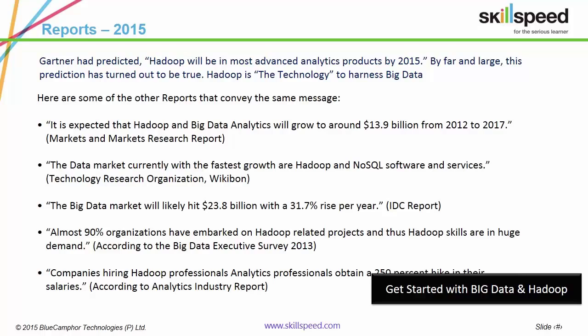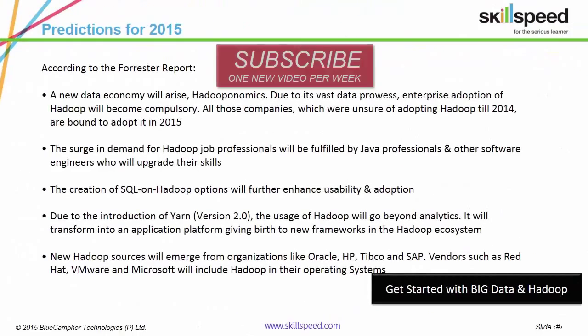If an IT professional upgrades to Hadoop, he can expect a salary hike of up to 250 percent. According to Forrester, all organizations unsure of adopting Hadoop in 2014 are going to adopt this technology in 2015, giving rise to a new economy coined Hadooponomics. Please take a few seconds to scan through this report.